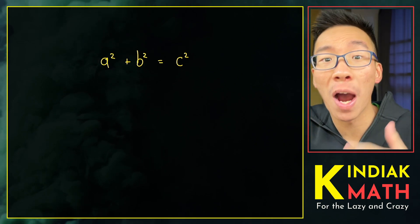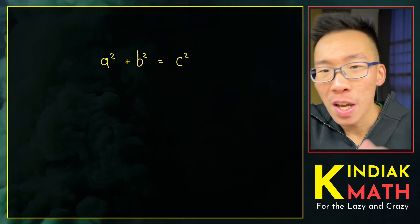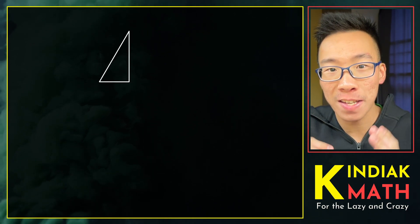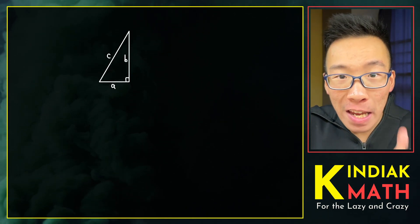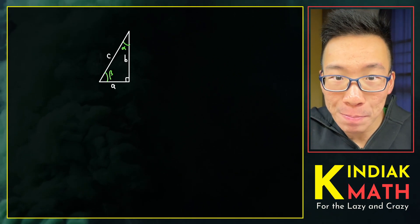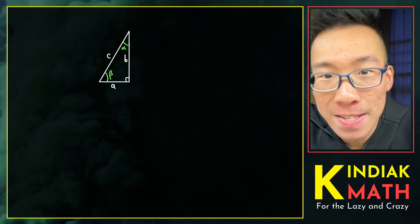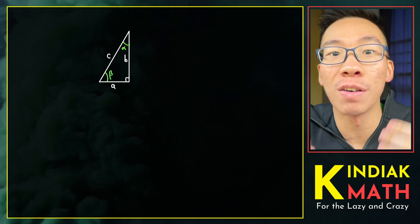Let's first look at their proof, why it proves Pythagoras' theorem, and why it's such a groundbreaking result. Let's first draw a triangle with side lengths A, B, and C, and label the angles as alpha and beta respectively. What Jackson and Johnson did was a really clever insight about the ideas of trigonometry.